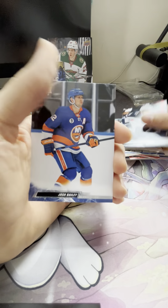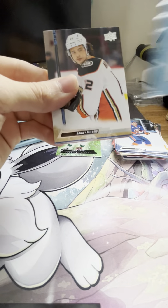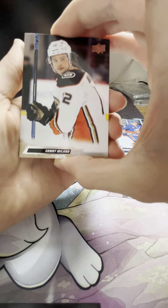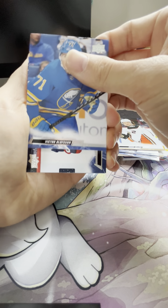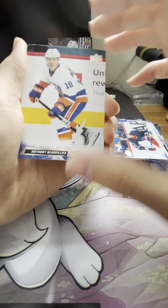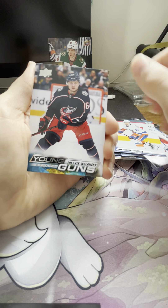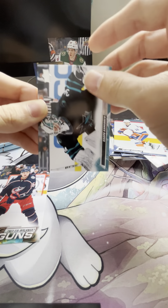Kyle Connor and a Josh Bailey. So we've got three packs left, hopefully we'll see a top young gun. I think I do see a young gun there. Sunny Milano, Victor Olafsson, got a Nikolaj Ehlers, Anthony Beauvillier. Our young gun for the Blue Jackets is gonna be Trey Fix-Wolansky — not too sure about him, we'll have to look him up afterwards. Not too shabby.